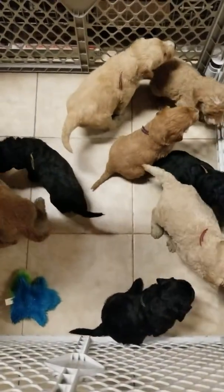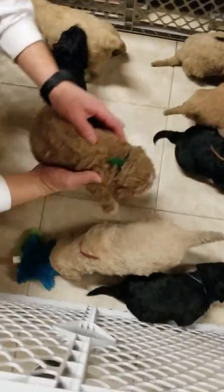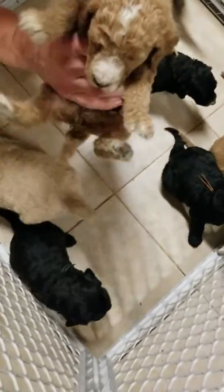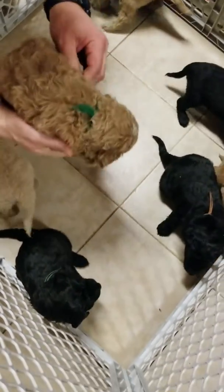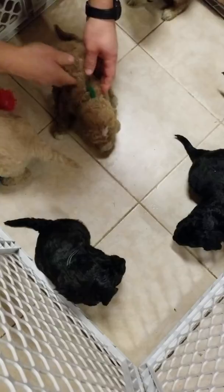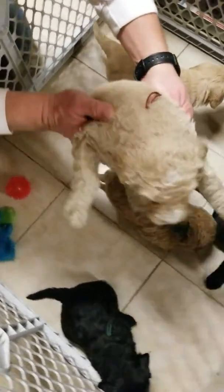This is Oreo and Gus's golden doodle litter. Oreo's crying for her babies. This is the green ribbon male. This is the red ribbon male.